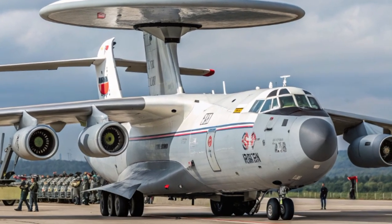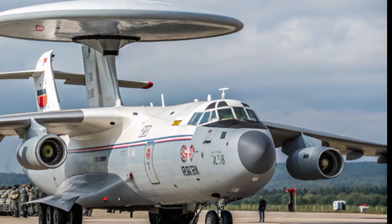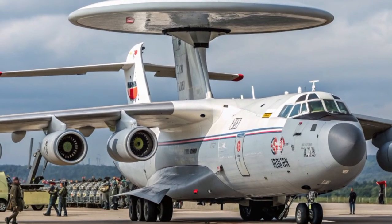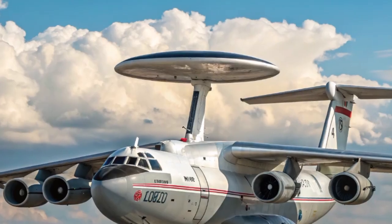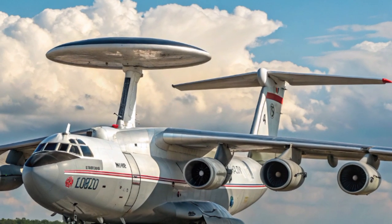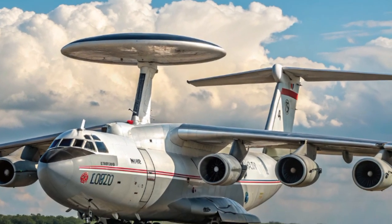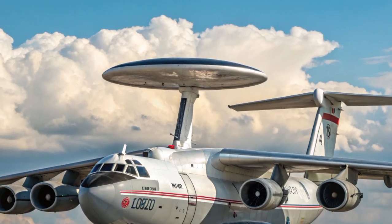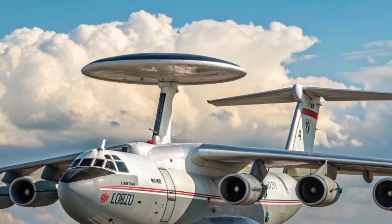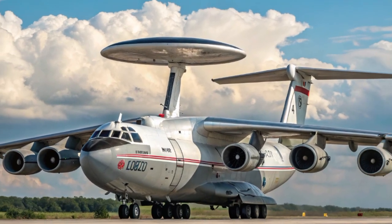Performance-wise, the A-50 is still based on the IL-76 airframe, known for its robustness. With four Aviadvigatel D-30 KP turbofan engines, it can reach speeds of around 800 kilometers per hour and has a range of more than 5,000 kilometers, with aerial refueling extending that even further. It isn't a stealth aircraft or a fighter jet — its job is to remain in the air for long durations, monitoring the skies and acting as the central nervous system of the air force.